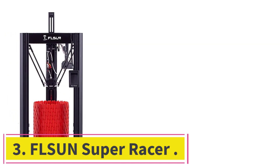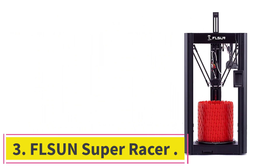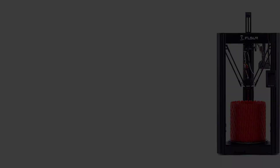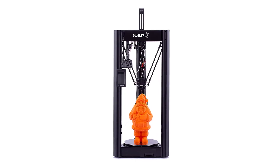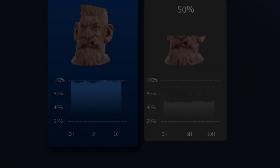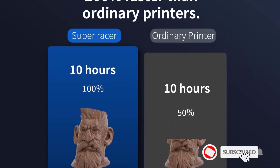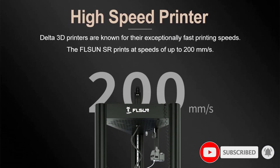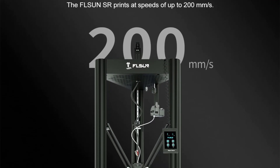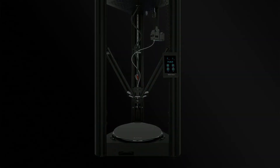At number 3: the FLSUN Super Racer. It's a Delta 3D printer with a sturdy build and a decently large printing area. You can expect excellent detailing with an accuracy of just 0.01 millimeters. It also offers silent printing, which is great if you plan to print at home. With a removable print bed, you can easily bend it and the print snaps right off — no more messing around with scrapers and hairspray.